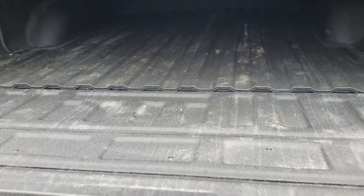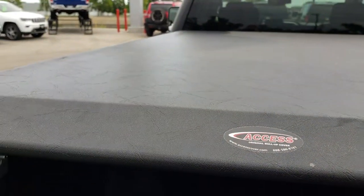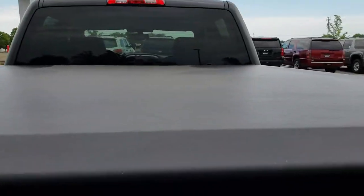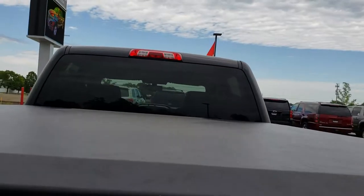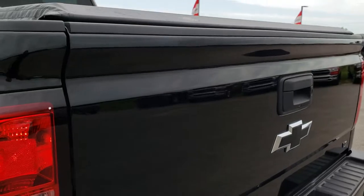It has a locking tailgate and the tailgate drop-down assist, so there's a little shock in there that's not going to snap down on you. This one does have the LED bed lighting and a spray-in bed liner — looks like a factory spray-in bed liner. It has the Access soft rolling tonneau cover with no rips or tears; it is in really nice shape. That tailgate shuts nice and solidly.